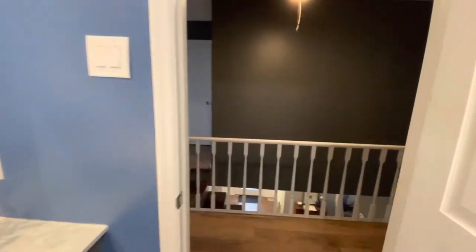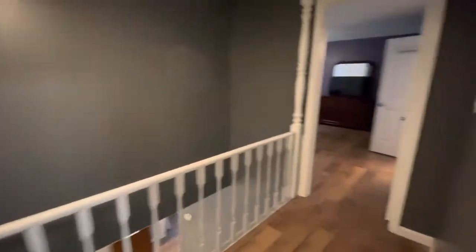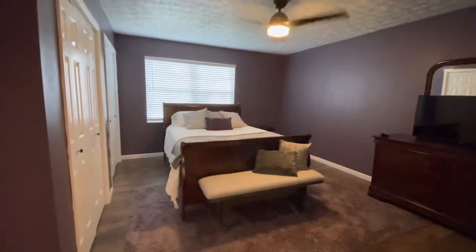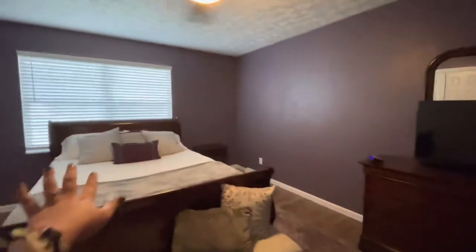There's a shower-tub combo with a rainfall shower head. Both bathrooms up here have Bluetooth exhaust fans, so you can always play your music while you're getting ready. And here is the master bedroom — lots of storage here. You've got plenty of room for a bed, whether you want to put it on that wall or this wall.